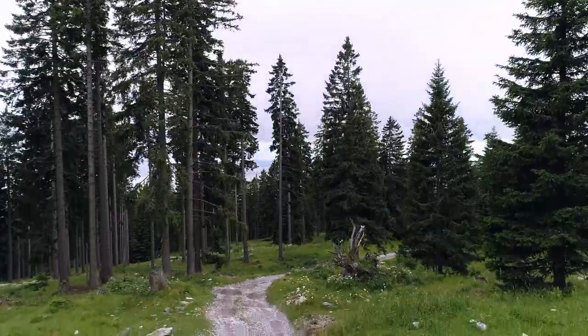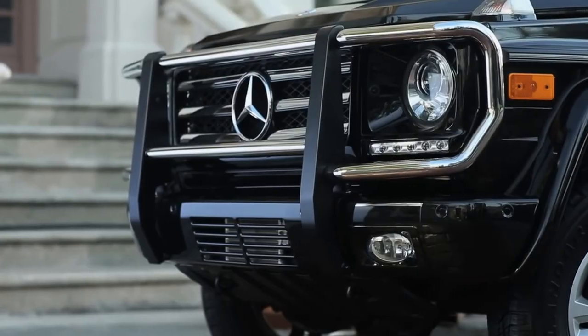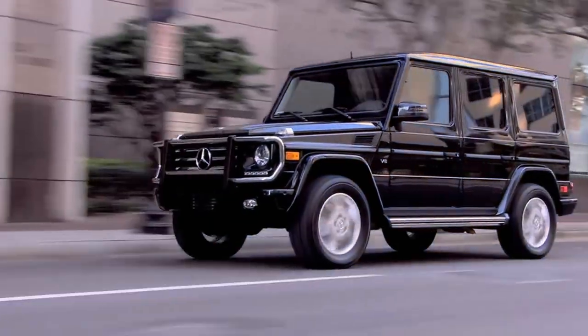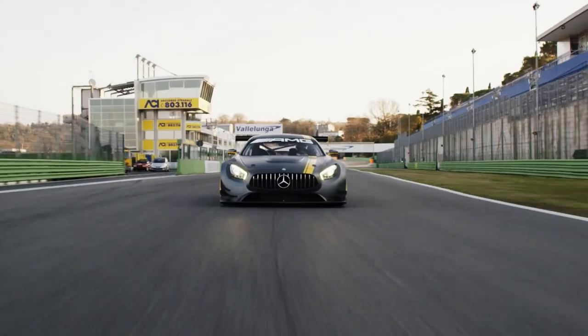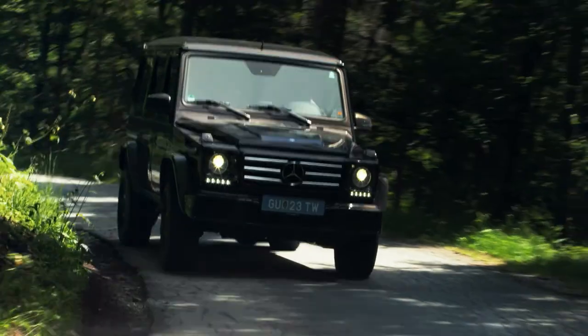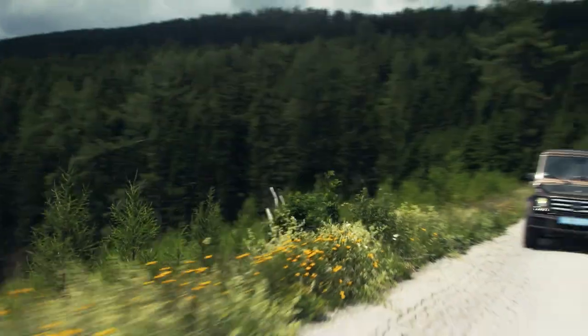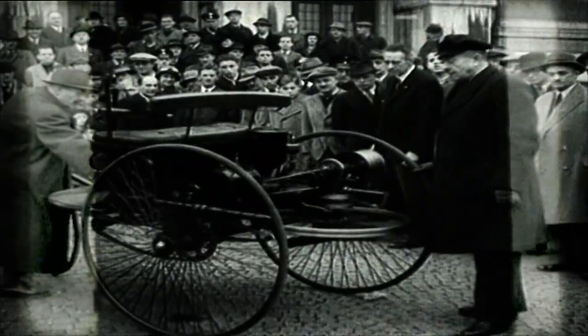It's a rugged off-roader that's equally comfortable crossing a continent as it is pulling up at the Opera. The G-Wagon is completely different and bears almost no relation to anything else in the Mercedes-Benz lineup — really anything else you can buy. It's one of the longest continuously produced passenger vehicles ever built by the oldest car company in the world.